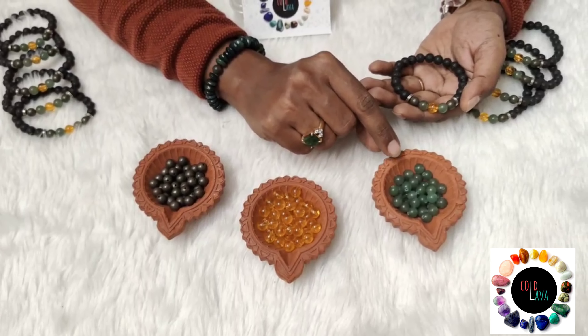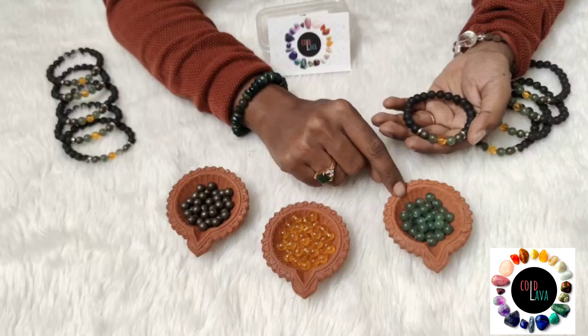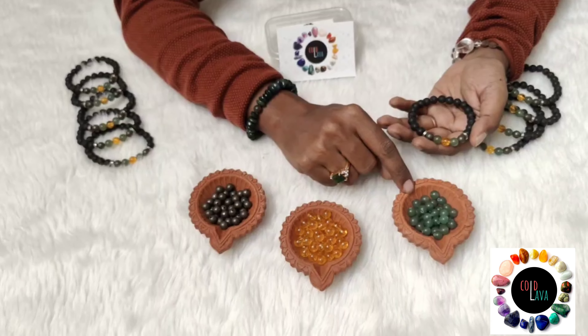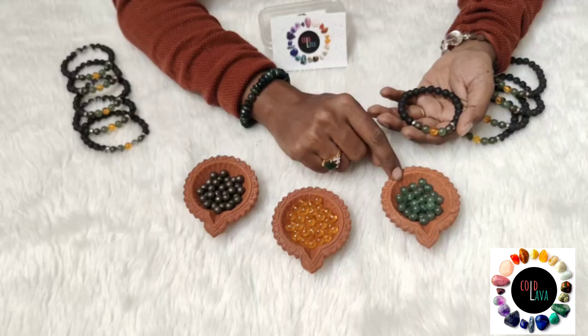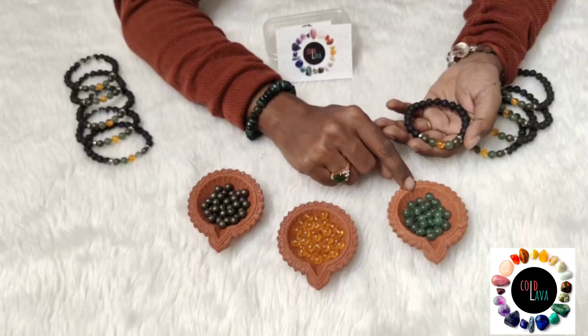Green aventurine is a stone that is known for bringing in opportunities — in fact, it's called the opportunity stone. It also works with the heart chakra, which balances and stabilizes emotions, giving one clarity of thought and wisdom of taking right decisions.